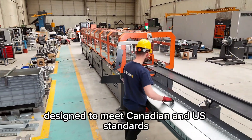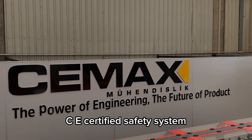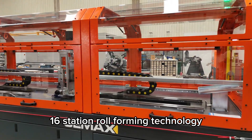Designed to meet Canadian and US standards. Capable of inch-based production in all dimensions. CE-certified safety system. Servo-controlled punching units. 16-station roll-forming technology.